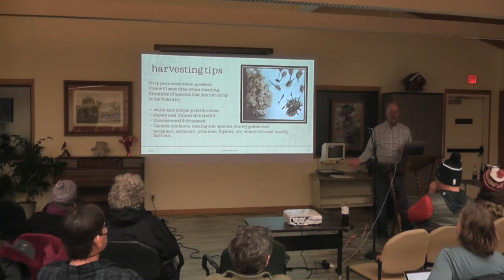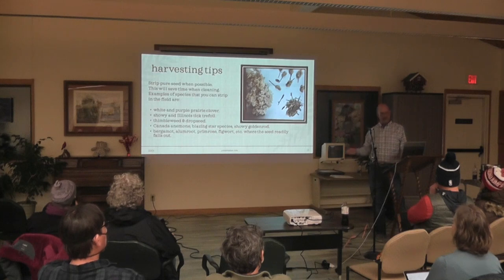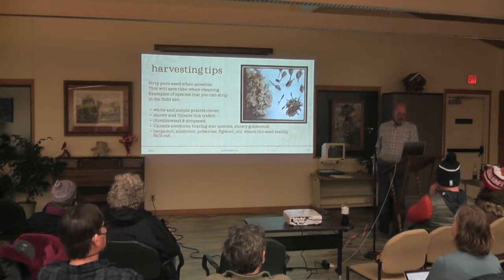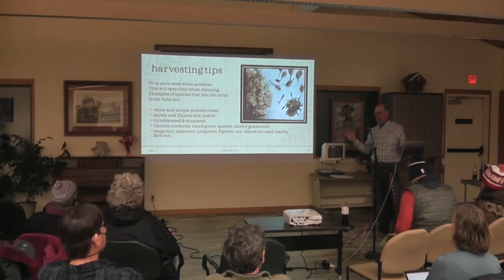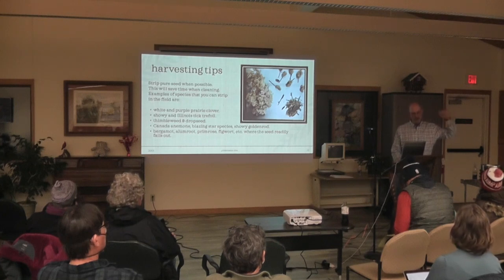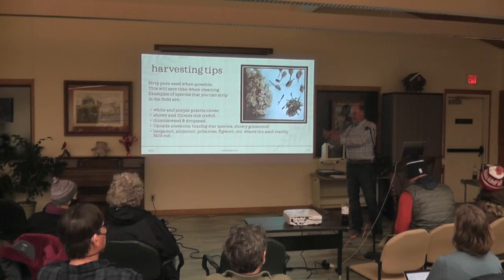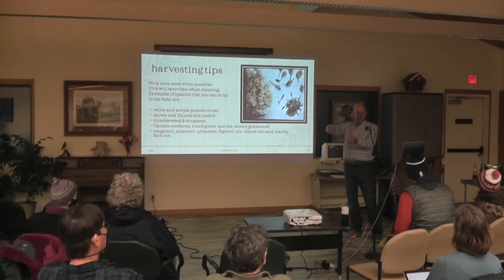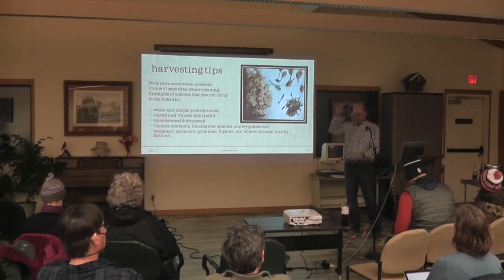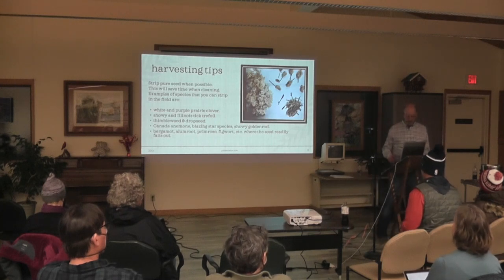When you can, try to strip your seed out in the field instead of having to process it with equipment later. Like thimbleweed — just pull it off the top, it's all set, put it in a bag and you can give it to somebody. White and purple prairie clover, and showy and Illinois tick-trefoil — you can strip those right in the field and they're good to go. Bergamot with five-gallon pails works because bergamot readily gives up its seed — just bunch a clump, take your pail, tip the tops over, bang them on the side, and all the seed comes pouring out with no chaff. Evening primrose and figwort work the same way — just cut the top, shake it, and you've got seed. Collect it clean in the field and save yourself a lot of time.